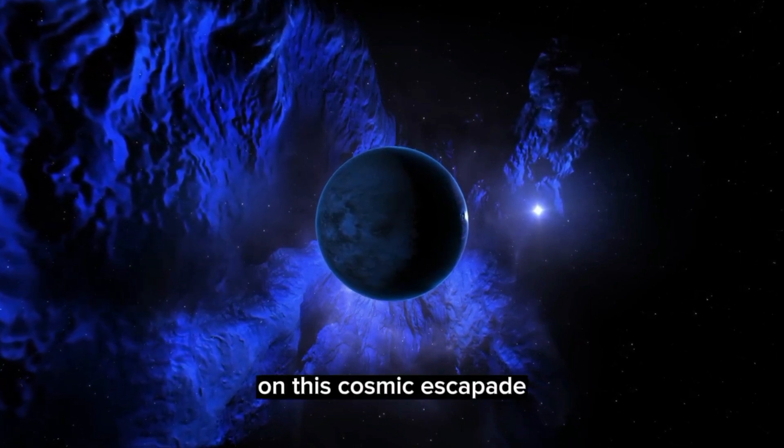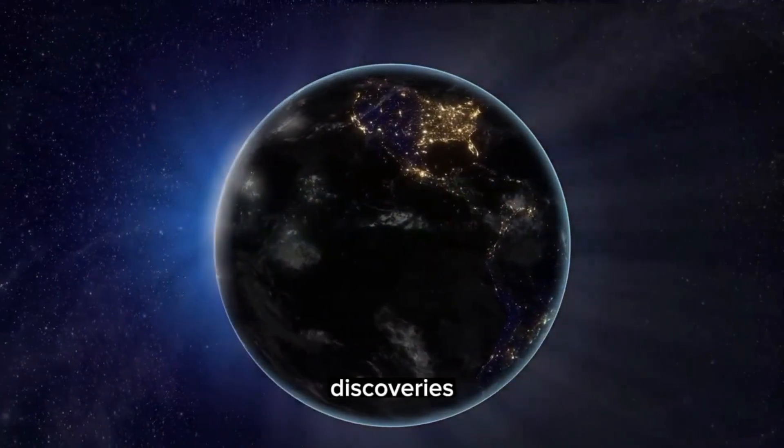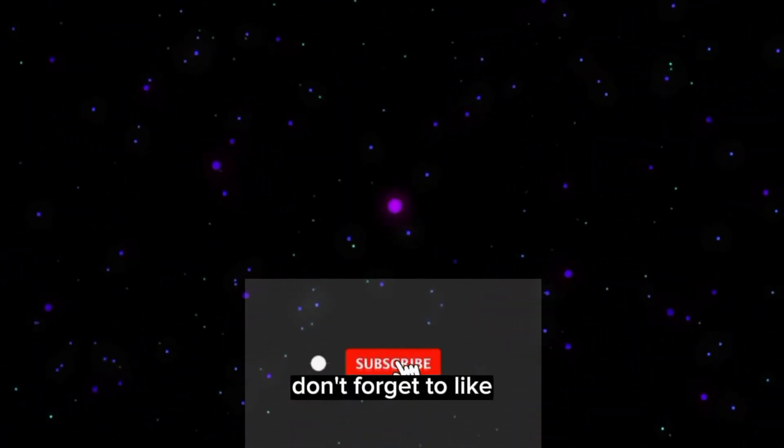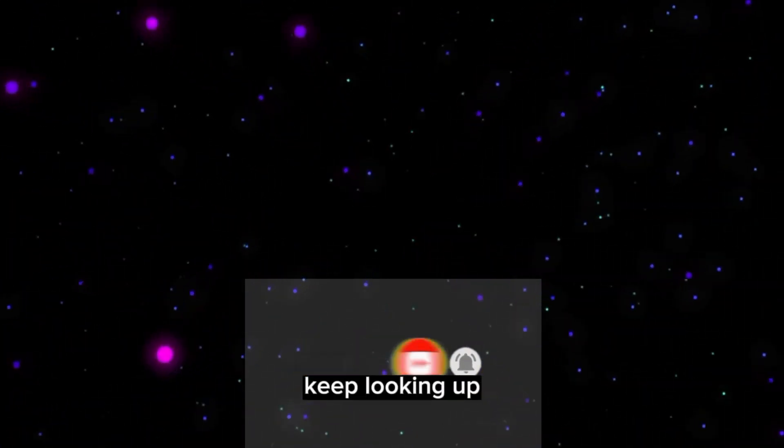Thank you for joining us on this cosmic escapade. If you'd like to stay connected with the latest celestial discoveries, don't forget to like, share, and subscribe. Until our next cosmic adventure, keep looking up to the stars.